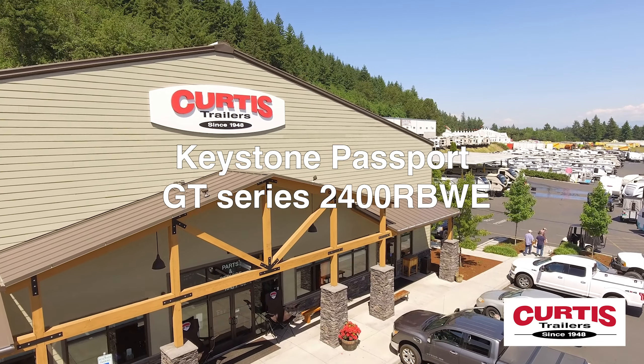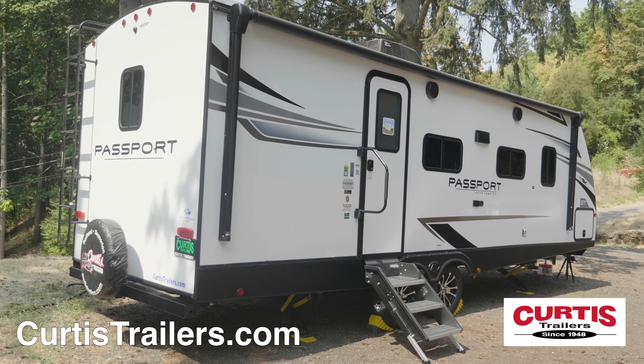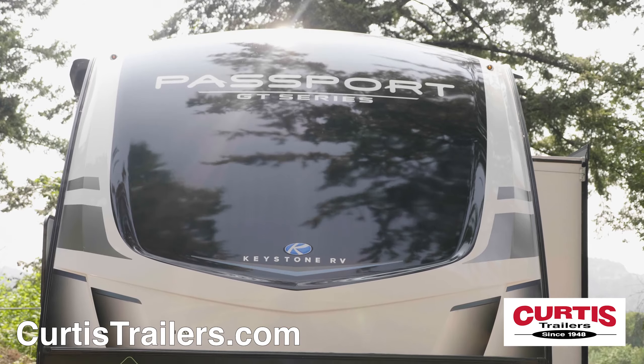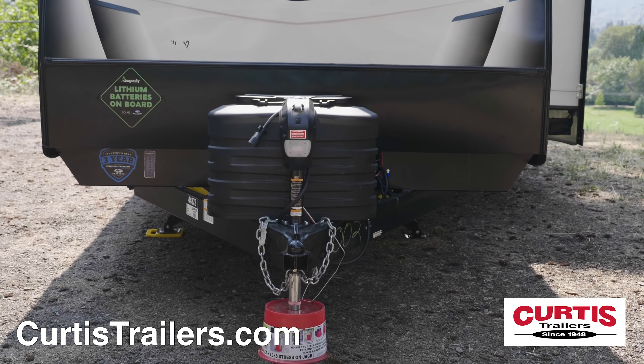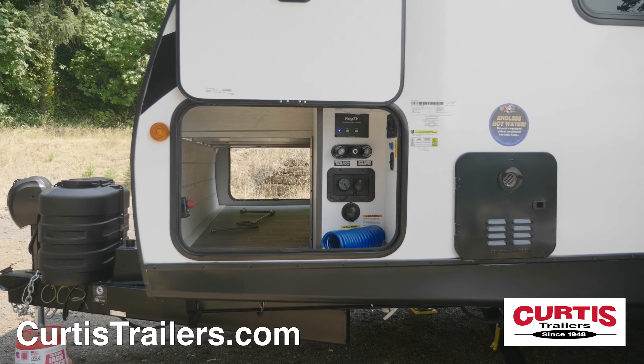Introducing the Keystone Passport GT Series 2400 RBWE, the premium lightweight travel trailer built for the long haul. The Passport features a laminated exterior with painted fiberglass front cap, matte rock guard behind a power hitch jack, and a pass-through storage compartment with motion sensor lighting.